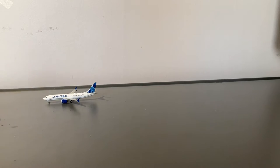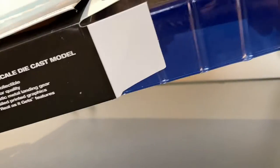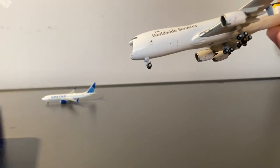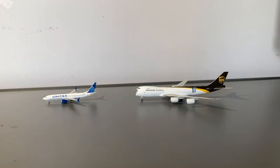Now let's put the United off to the side and unbox the UPS model. Gemini shipped this all beat up, so that's normal Gemini Jets packaging. We'll put that off to the side and take a look at the United MAX first before going in depth on the UPS 748.